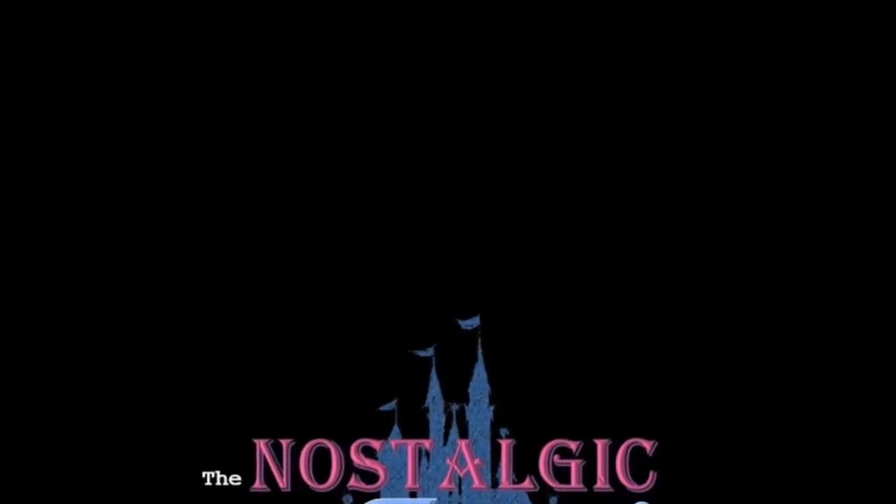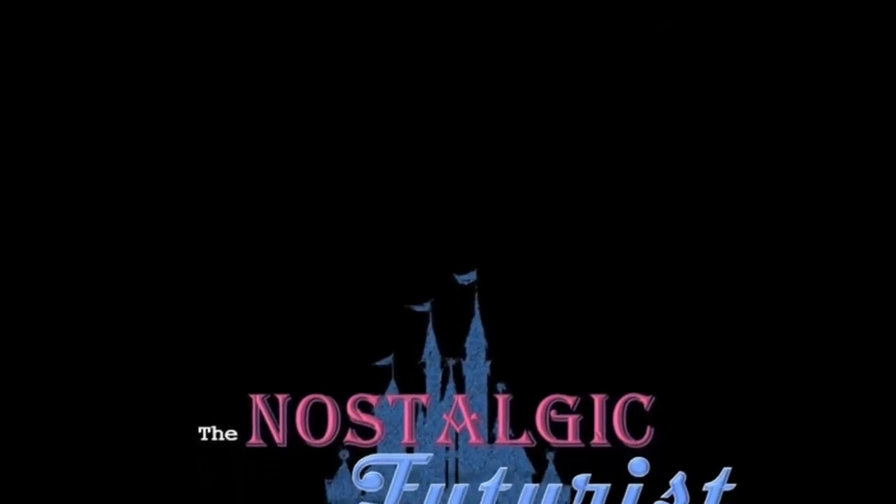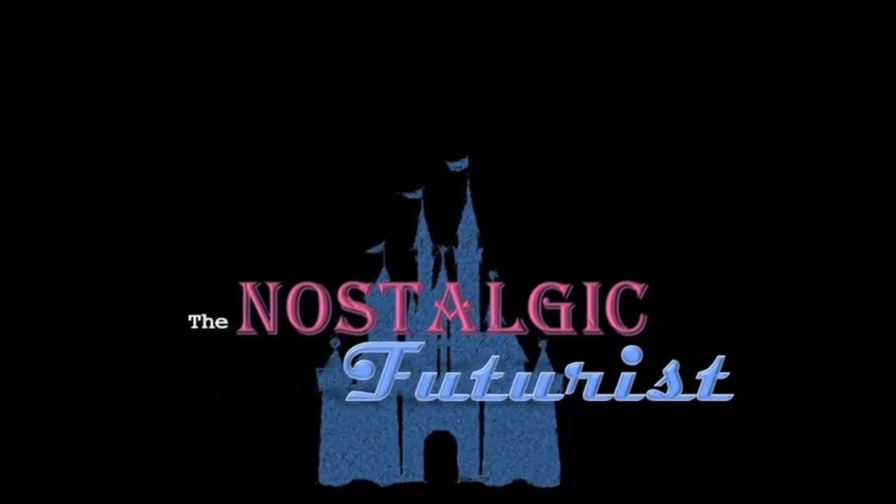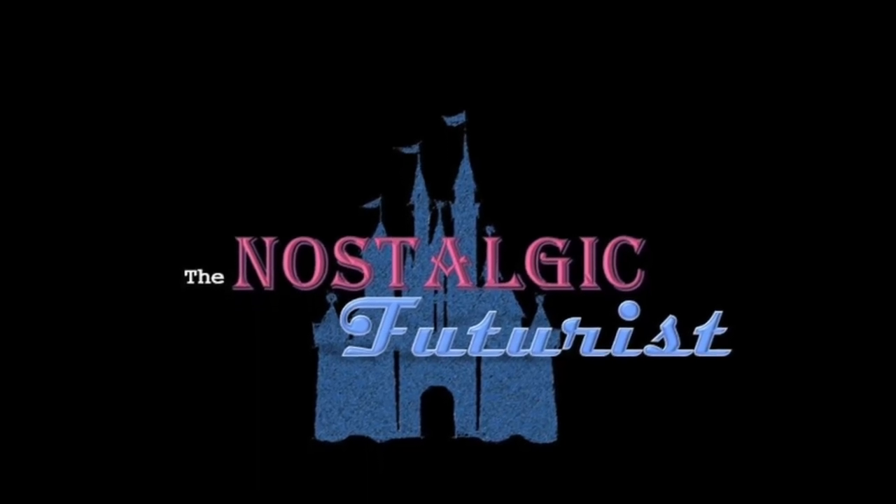Thank you for joining me today for some of my ideas on how to fix Disneyland and fix DCA. I'm sure I'll have more of these because I'm constantly thinking of new Imagineering thoughts. I hope you join me next week and I'll see you then.